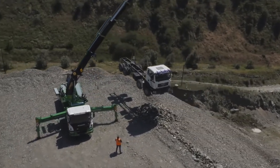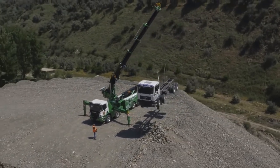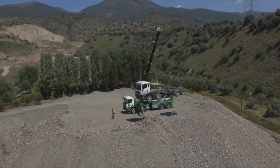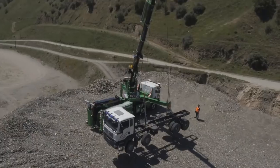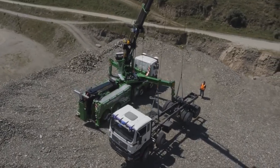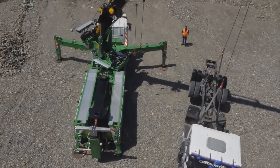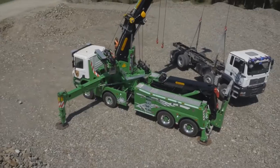It lifts 88,000 pounds at 8 foot 2, and 15,800 pounds at 43 foot 3. One of the unique features is the boom is designed to actually pull with. So if you're over the side and the load is on an angle still resting on the ground, we can pull with our boom with 88,000 pounds of force.